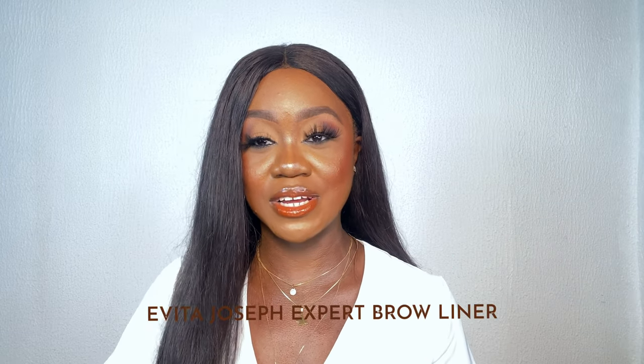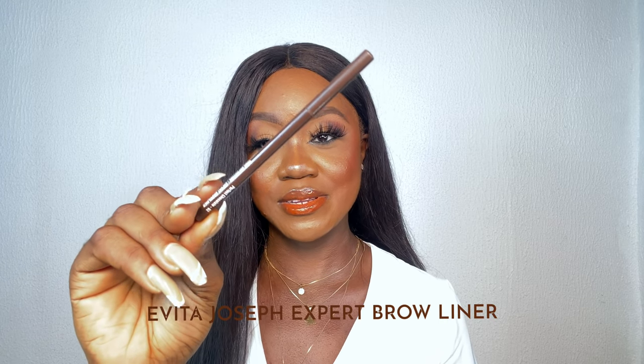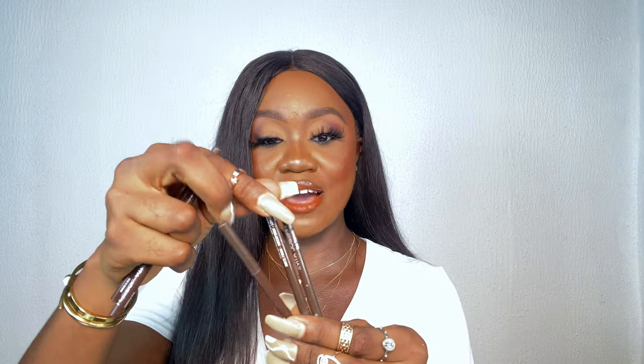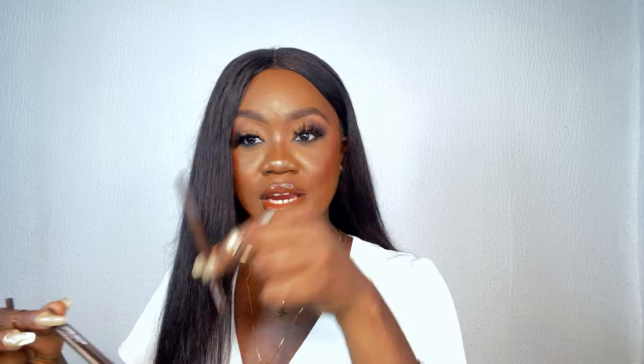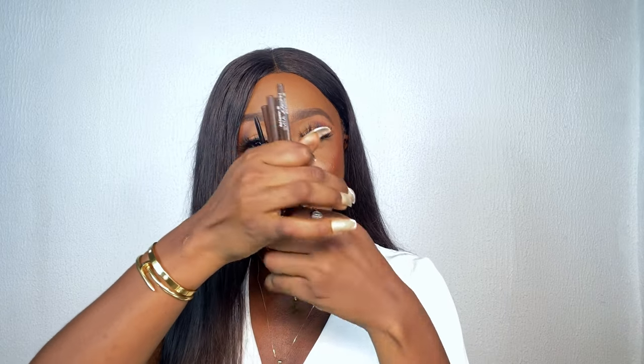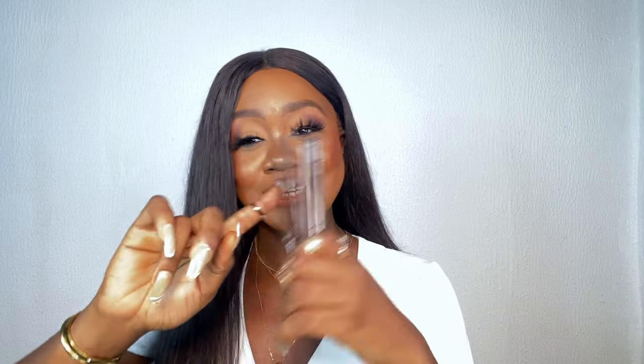Next I'm reviewing the Evita Joseph Expat Brow Liner. This is the only eyebrow pencil I have in my kit. I have two in Perfect Chocolate, two in Rich Espresso, and this one in Chestnut Brown — which I also use as a lip liner. On a normal day I reach for brow gel, but when I want more definition on my brows, this is the pencil I reach for. I have two more in my kit plus one unopened. Ten out of ten — they knew what they were doing when they made these pencils.